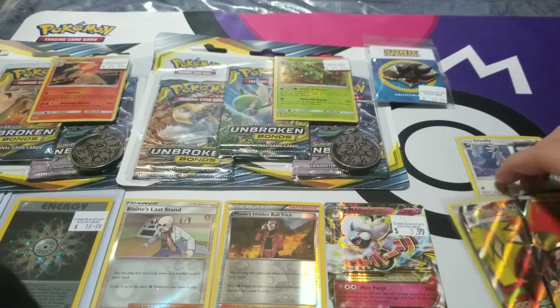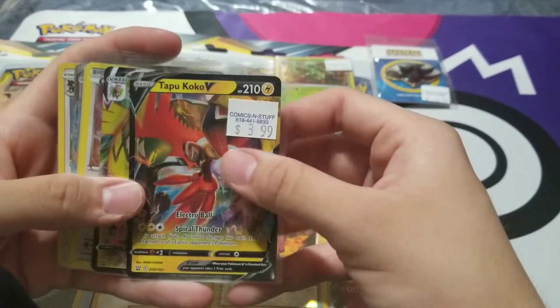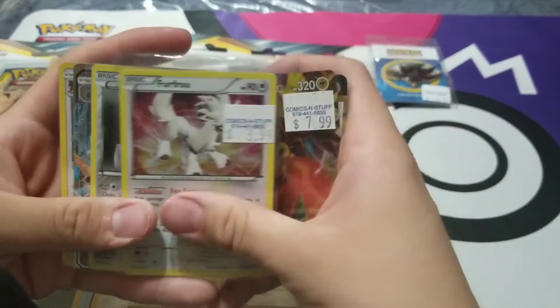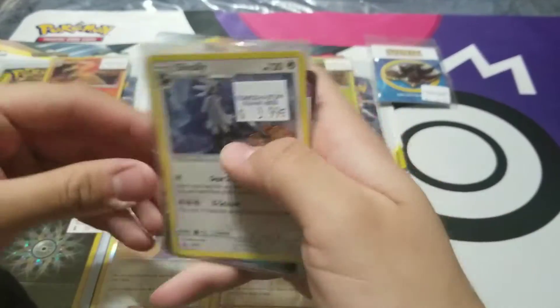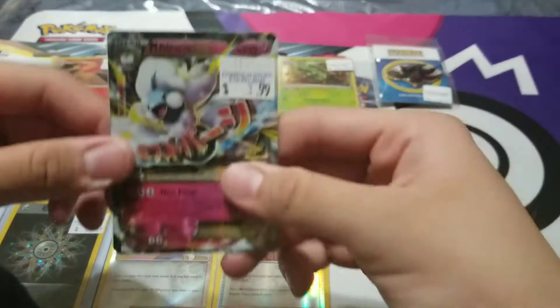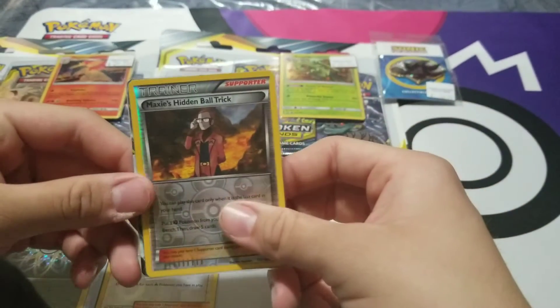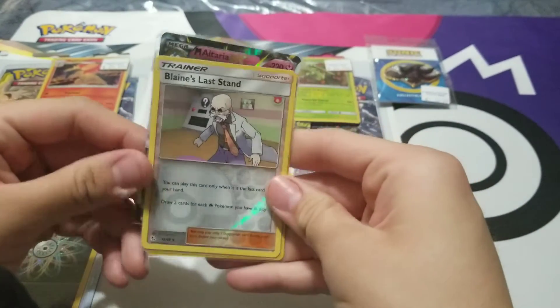And then we got a couple of singles. Let me show you guys the singles I was able to get. We got Toucannon V-max, Cobalion, Snivy — I just picked them up collection-wise. I also got a Mega Altaria EX, Maxi's Hidden Ball Trick, and a Blaine's Last Stand.